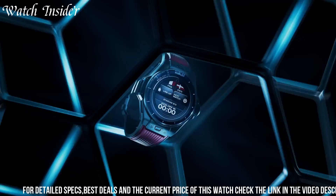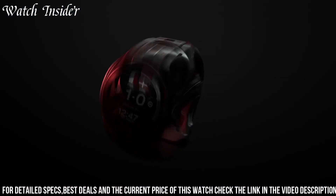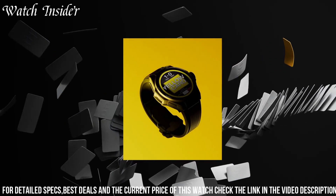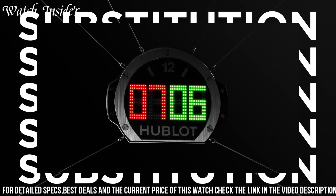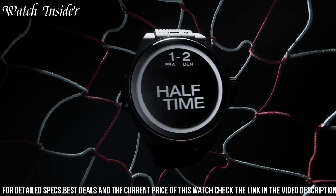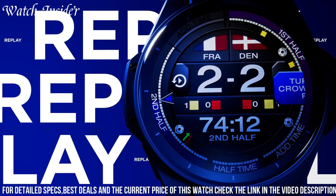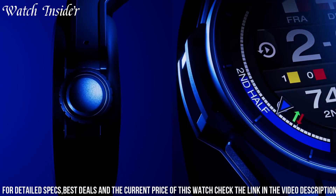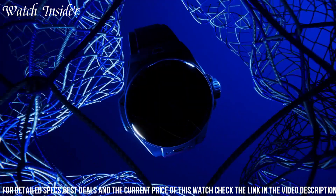With a sleek and durable titanium case, this watch features a variety of functions such as GPS, heart rate monitor, and step counter, making it perfect for both everyday wear and intense workouts. The vibrant green and blue color scheme, along with the FIFA World Cup Qatar 2022 branding on the dial, make this watch a stylish and practical accessory for football fans all around the world.